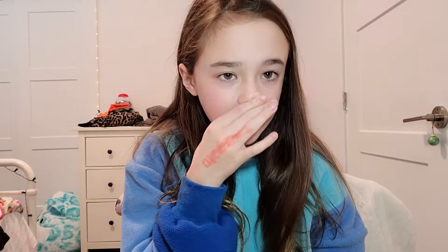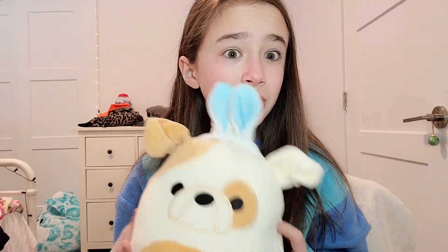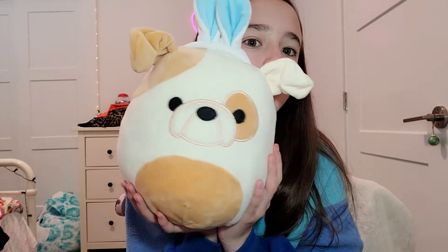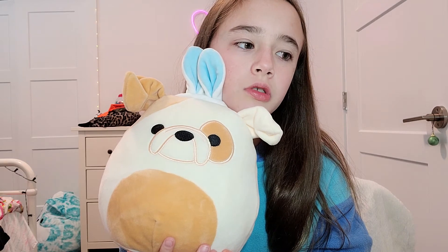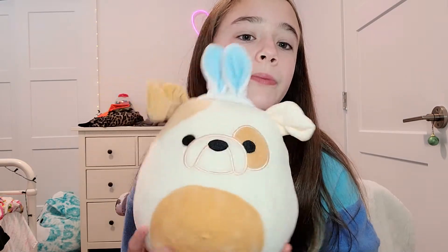Now this one is the Easter one. I don't have a Valentine's one, but I do have an Easter one. I got this for Easter, obviously. It's so cute. I don't know the name — I feel like it should be Bella, like Bella in the blue or something. Yeah, we're going to name her Bella. Hopefully I remember it. It's so cute.